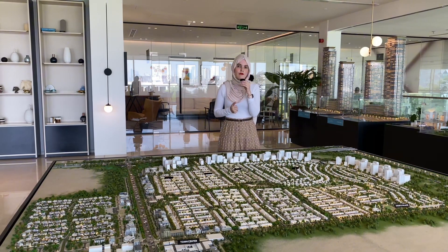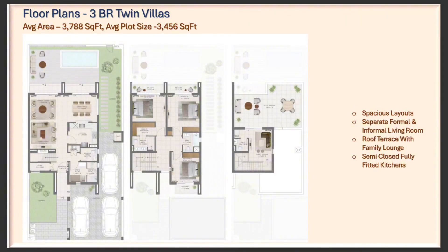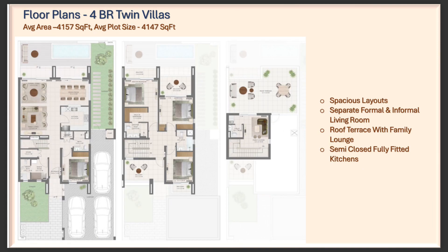Let me show you the layout for a better understanding. For the three bedroom, on the ground floor you have the kitchen area, living area, and garden spaces. On the first floor you have all three bedrooms, and on the second floor you're going to have a living lounge area. For the four bedrooms, you have a guest bedroom on the ground level along with the kitchen and living area, three bedrooms on the first floor, and again a family lounge area on the second floor.